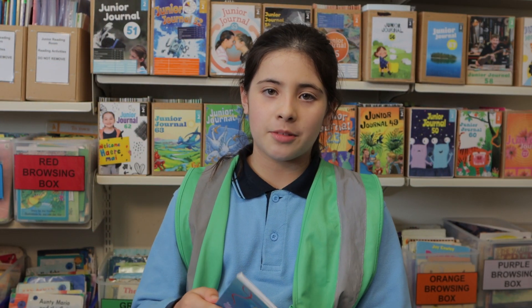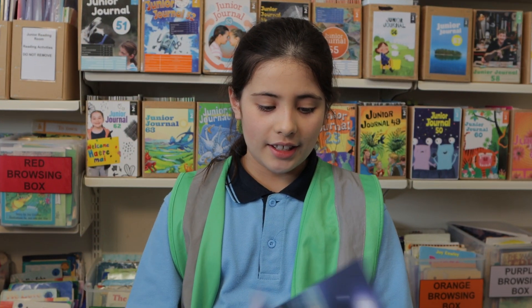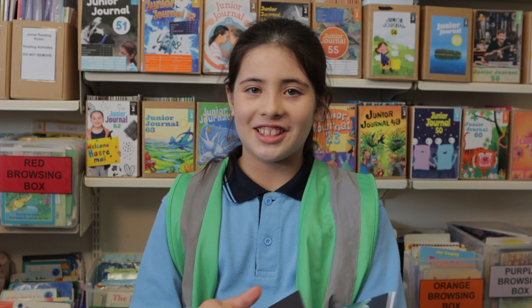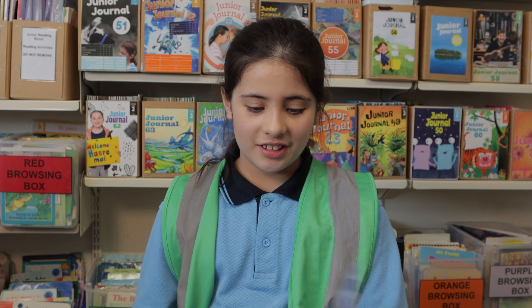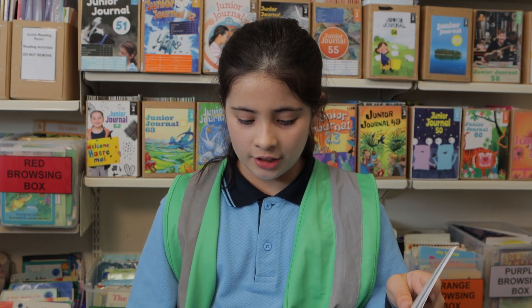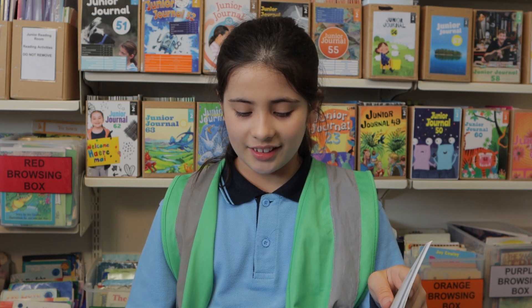I think kids would like this book because it rhymes and there's also a mermaid, and some little kids love mermaids. For example: 'Last, they found a pigeon with a string on his wing. They untied the rope and then made him a sling.'